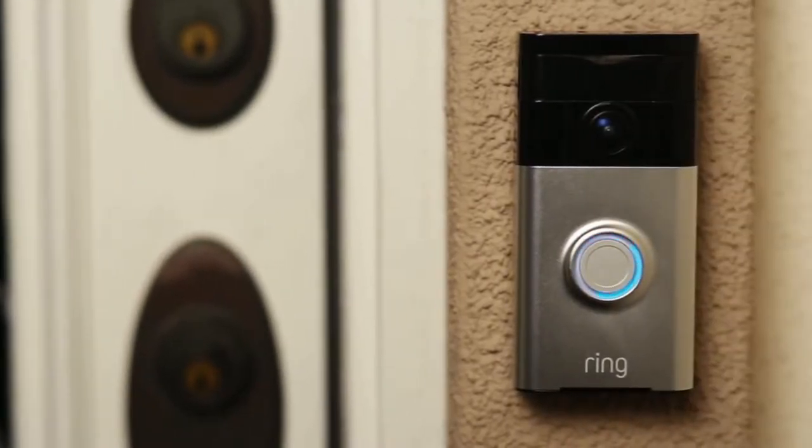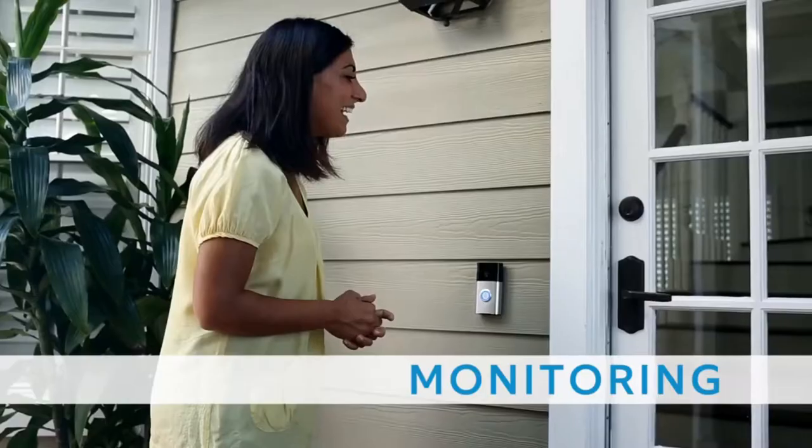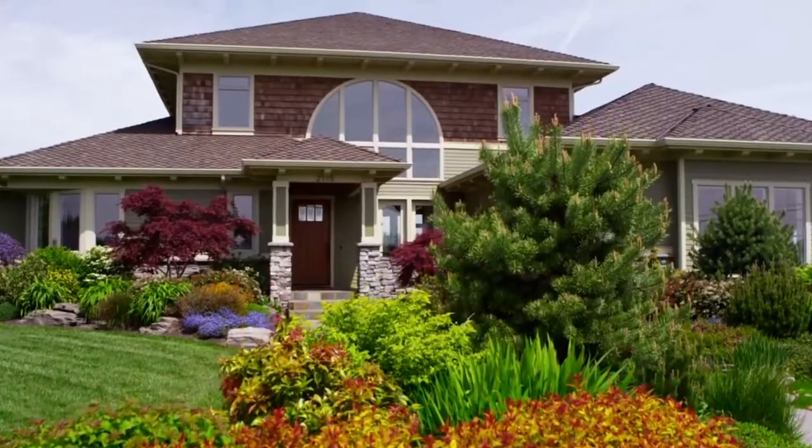Introducing Ring, the world's most advanced doorbell. The Ring video doorbell brings convenience, monitoring, and security to your most valuable asset, your home.